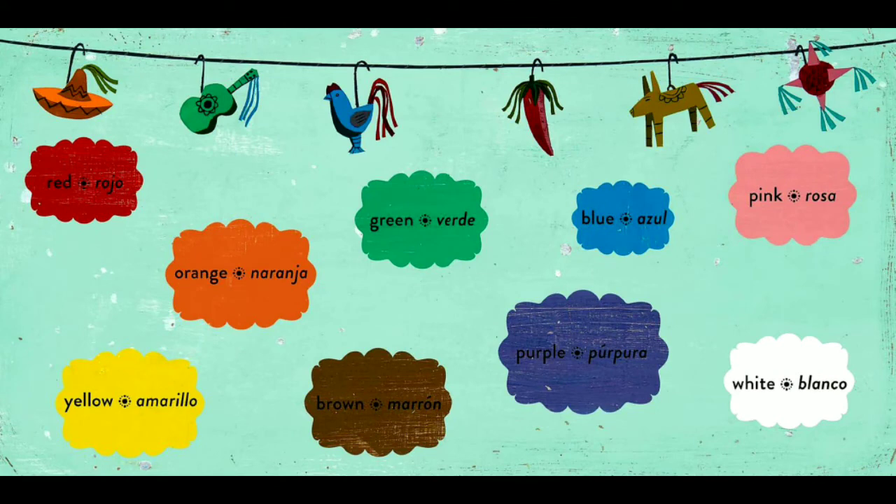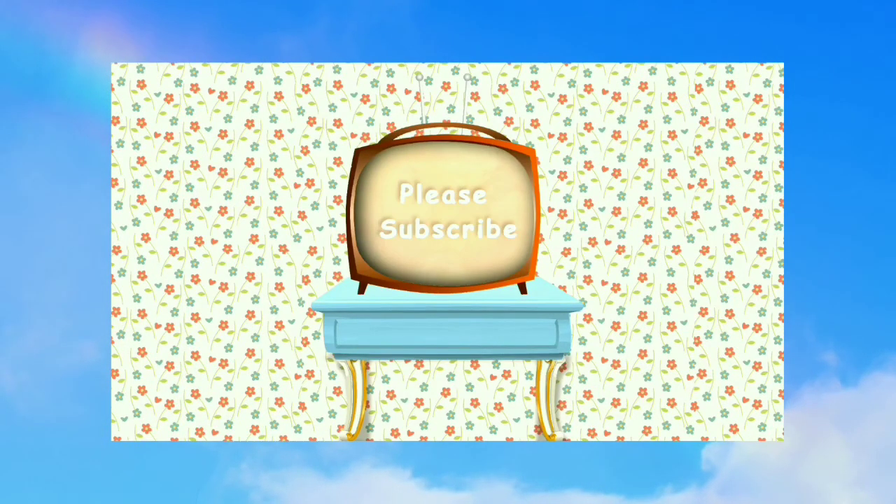Rojo means red. Naranja means orange. Amarillo means yellow. Marrón means brown. Verde means green. Azul means blue. Rosa means pink. Blanco means white. Púrpura means purple. Thanks for watching and reading along. Please subscribe and like for more fun with reading.